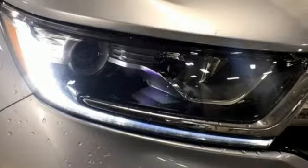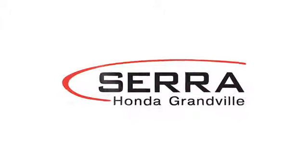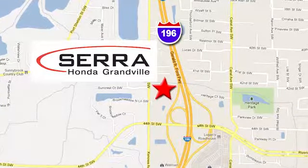Every Honda's designed with the driver in mind. Take it for a test drive today. For the best dealership experience of your life, come to Sarah Honda Granville. We're easy to find, just one mile west of the Rivertown Crossings Mall in Granville.